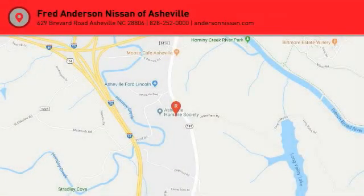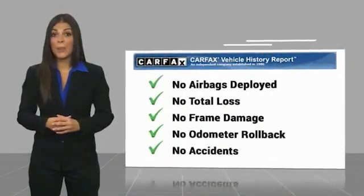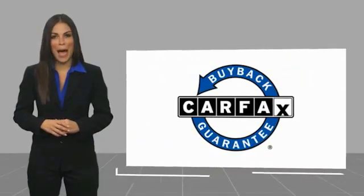Drive it today. Here's another high-quality vehicle with a Carfax Vehicle History Report. Be sure to find a complimentary copy of this report online or contact the dealership. This vehicle qualifies for the Carfax buyback guarantee.